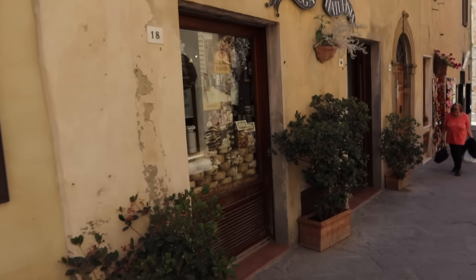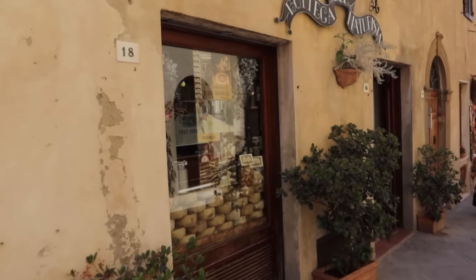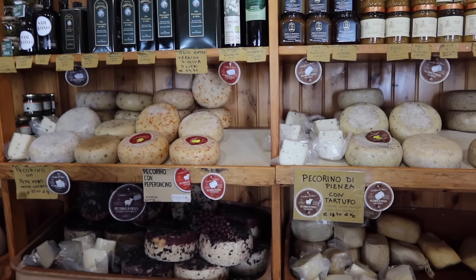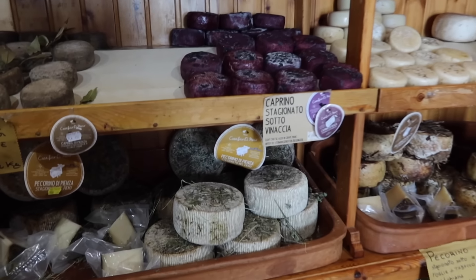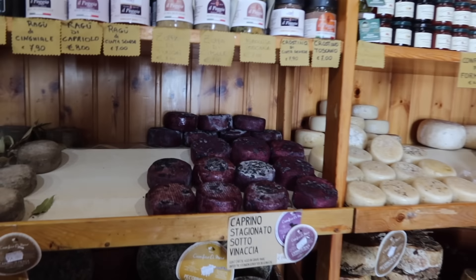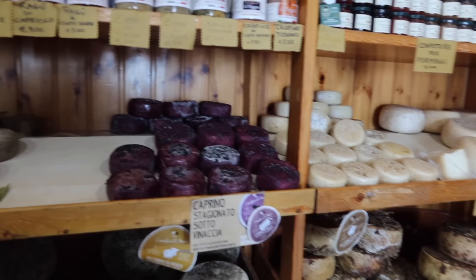Here in Pienza they are known for pecorino cheese. They have different flavors — some are more sweet, some are more mature. We can try some — let's go to a cheese shop. There's cute shops. Here is a cheese shop — all of the cheese. I've never seen all these cheese wheels!